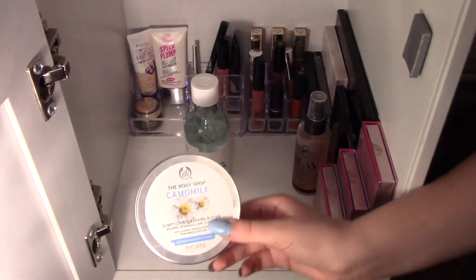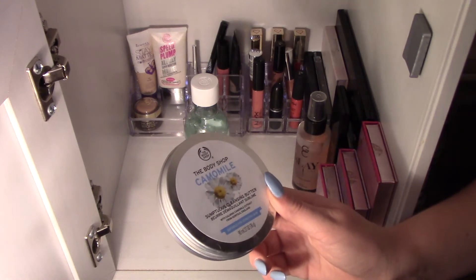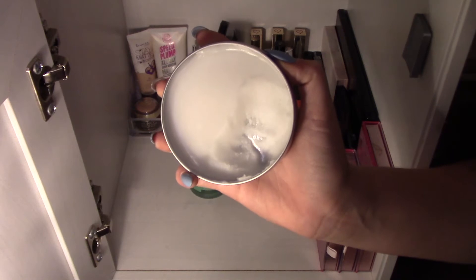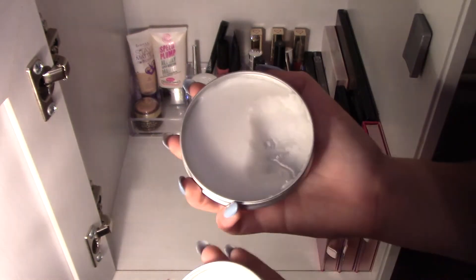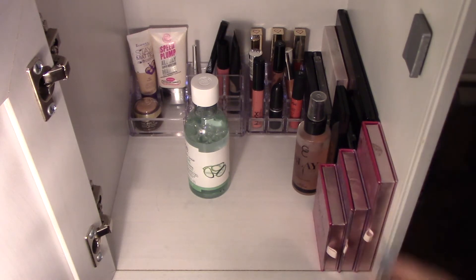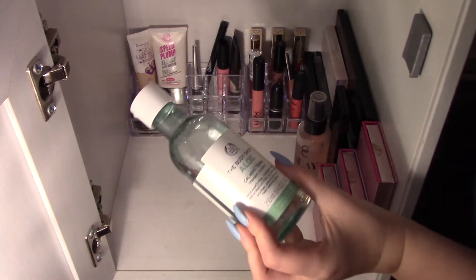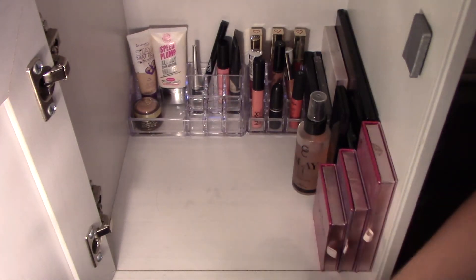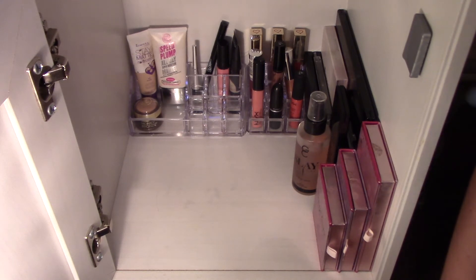Then I use my Chamomile Sumptuous Cleansing Butter. I've used it quite a bit — it's so good. You literally just take a bit off, rub it all over your face, and it will remove your foundation, highlighter, pretty much everything. Then I go in with my Body Shop Aloe Calming Toner — I get some cotton buds and just dab it onto my face. The woman at the Body Shop told me to then put on your primer afterwards, and honestly your skin feels amazing and so soft.